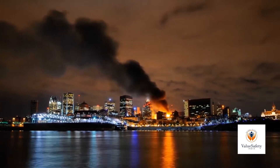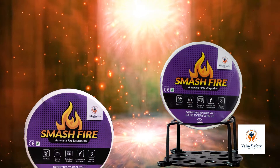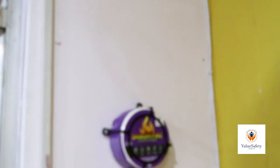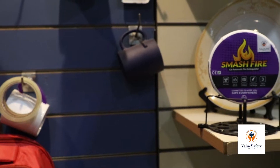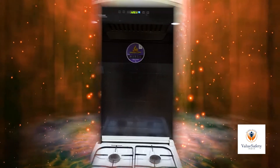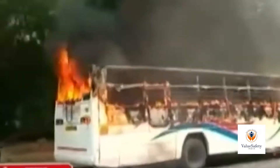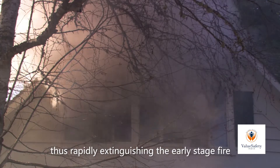There are two ways to use a fire extinguisher. First, automatic fire extinguishing. In some areas where fire may occur, the automatic fire extinguishing device and the fixing bracket are first installed in the easy-to-fire position. When a fire occurs, the flame ignites the surface of the fire extinguishing device and it will start within three seconds, thus rapidly extinguishing the early-stage fire.